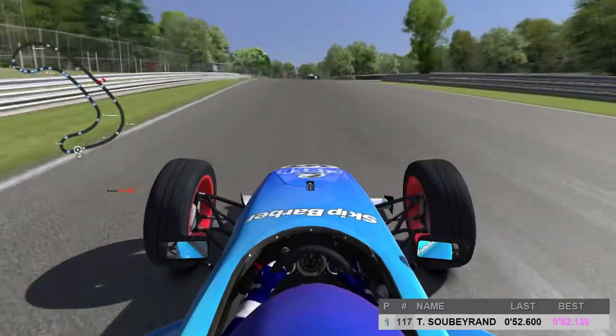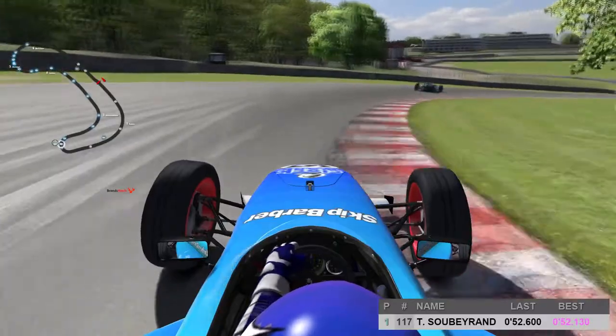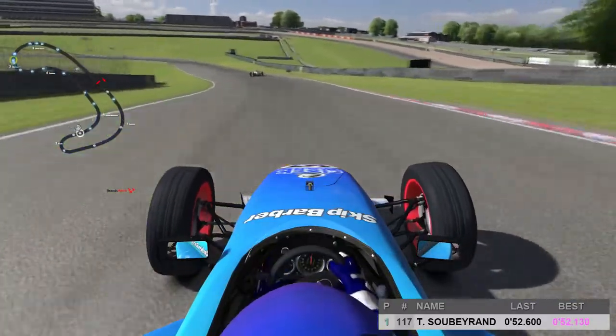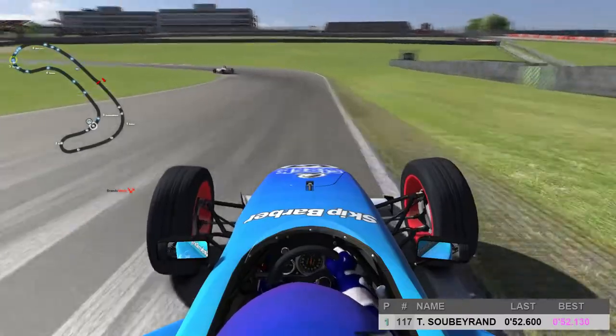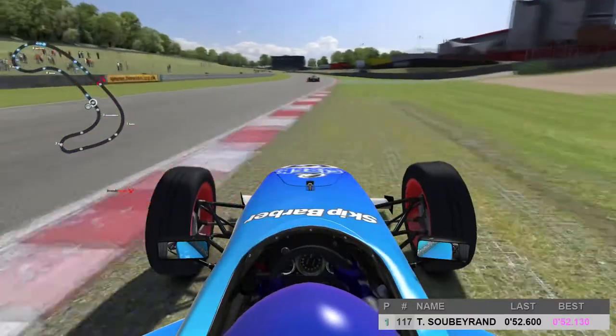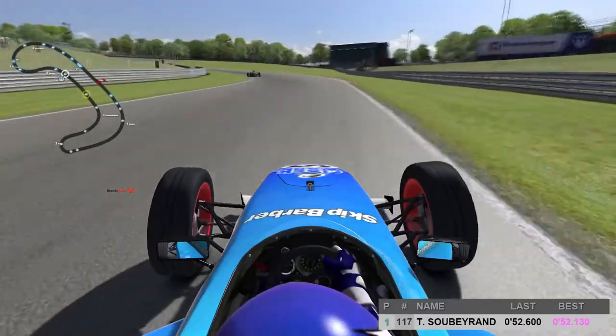Coming up now Halewood Hill and into Druids — the slowest corner of the track here at Brands Hatch. Through Druids now, we make our way downhill once again towards Graham Hill Bend. This left hander leads you onto the Cooper Straight and up towards Surtees, where you would normally turn off onto the Grand Prix version of the circuit. Again running wide, using as much of the track limits as you can, foot flat to the floor.